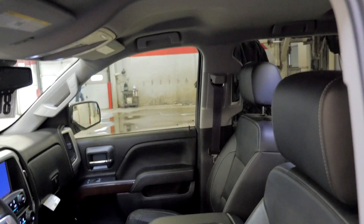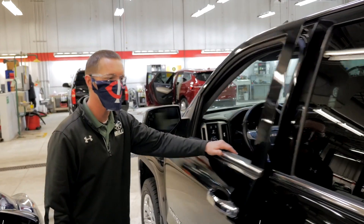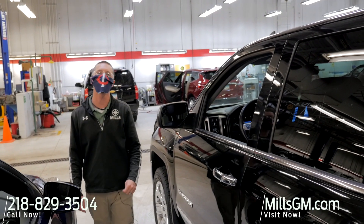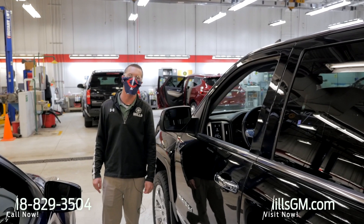It's pretty much got everything loaded up and ready to go. This will be on the lot fairly soon, so don't wait — give us a call at 218-829-3504, or click some tires at millsgmcbaxter.com. Thanks for watching.